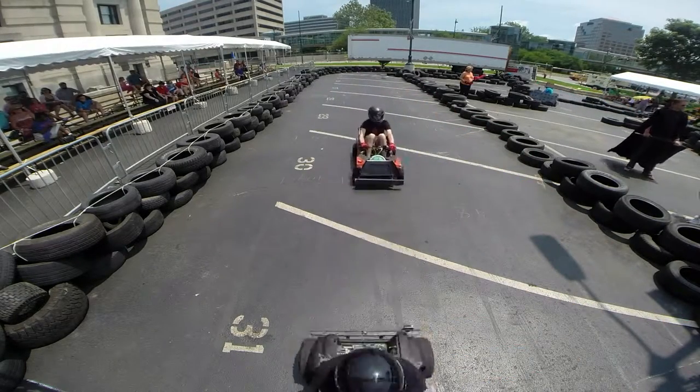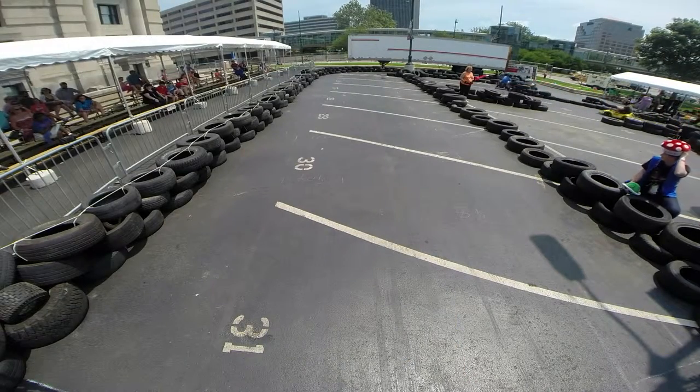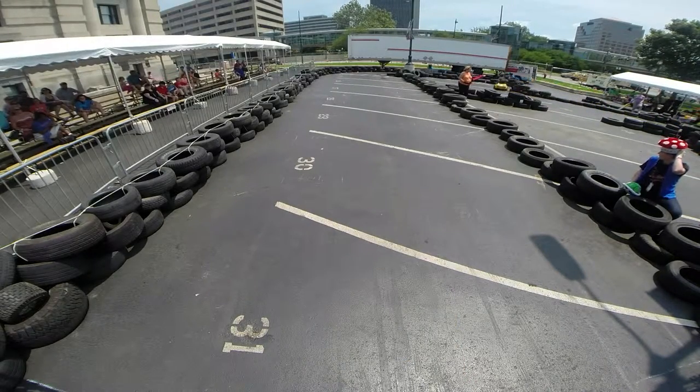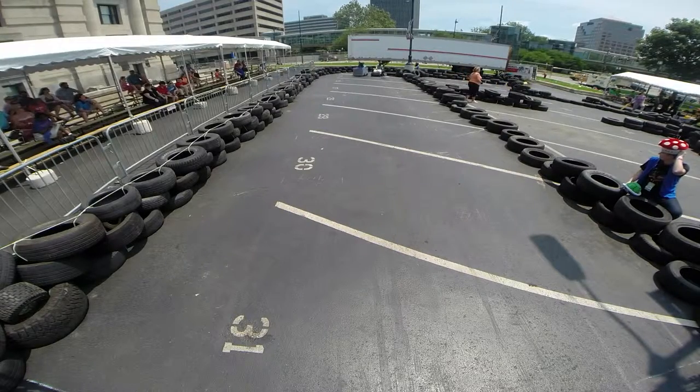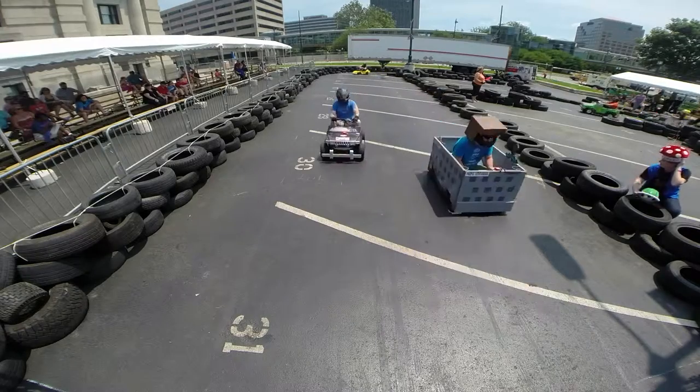I think we're going to go back underway — it looks like the track is all clear. Green flag. Next driver change in five minutes.